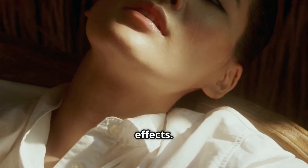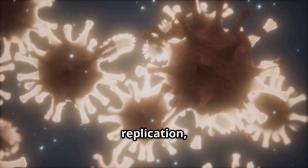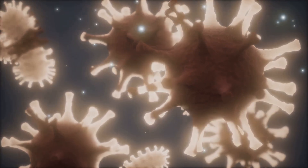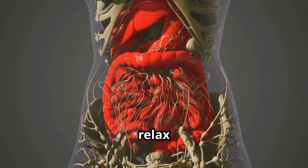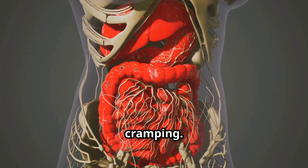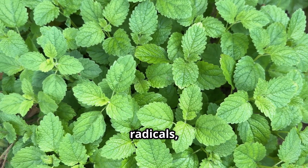This explains its anxiolytic and mild sedative effects. Its polyphenols inhibit viral attachment and replication, making it particularly effective against herpes simplex. Terpenes like citronellol relax smooth muscle, easing functional dyspepsia, bloating, and mild cramping.